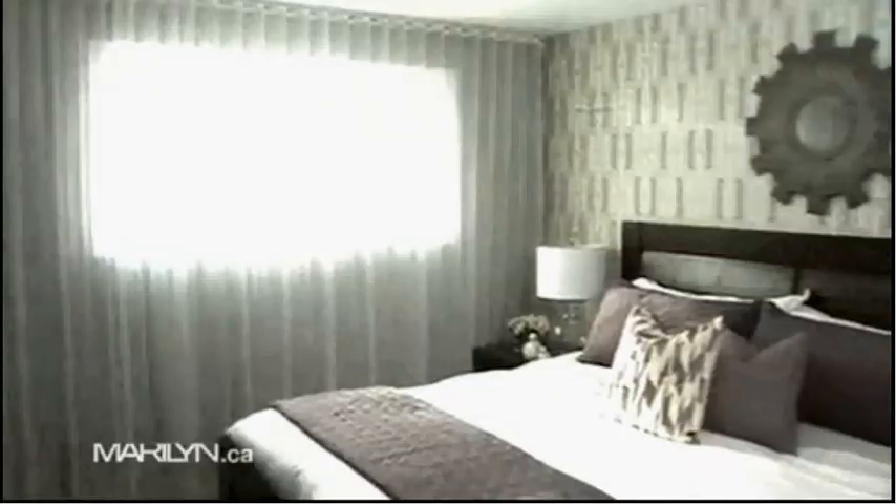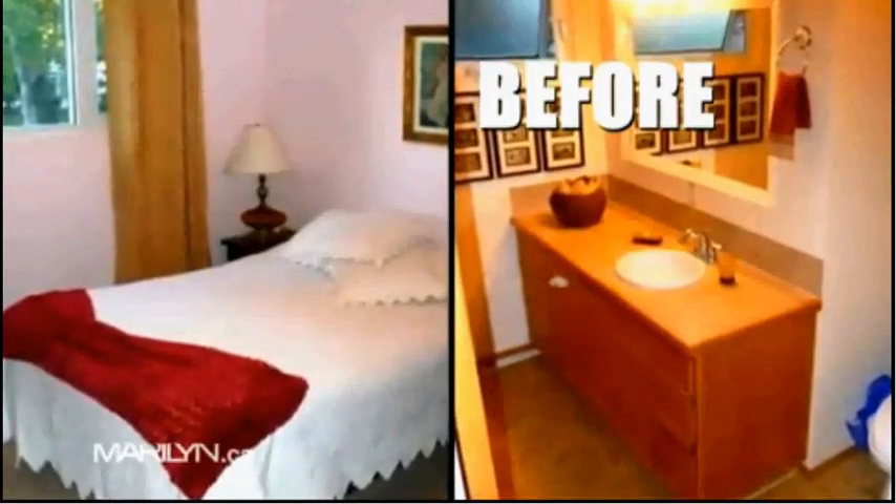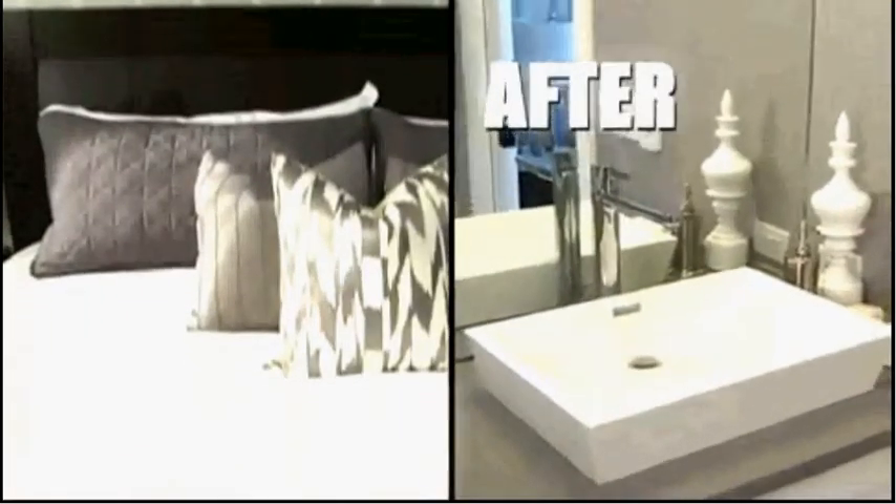I really wanted to create a retreat for my clients, a space that they could come to at the end of a long day. With the use of a cool gray palette and natural materials, we turned their master bedroom and ensuite into an oasis of luxury.